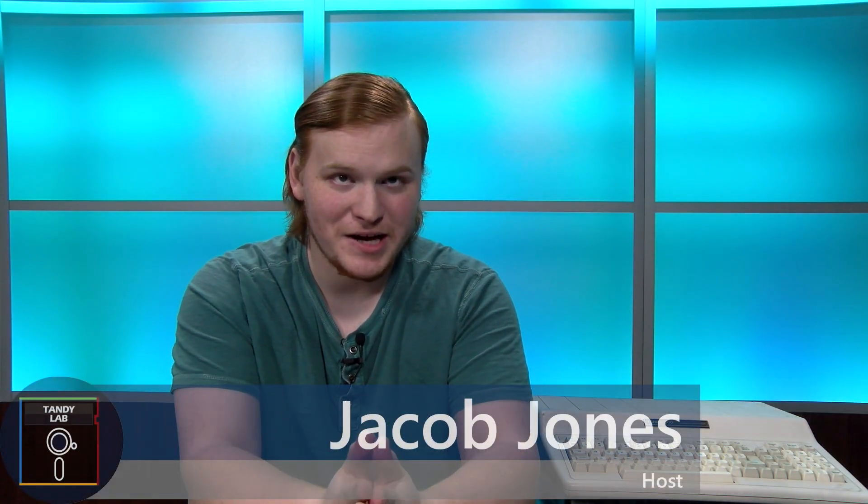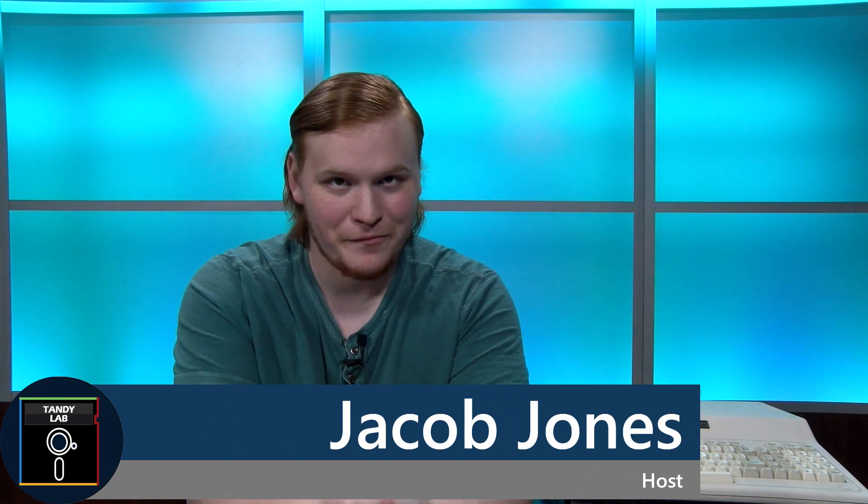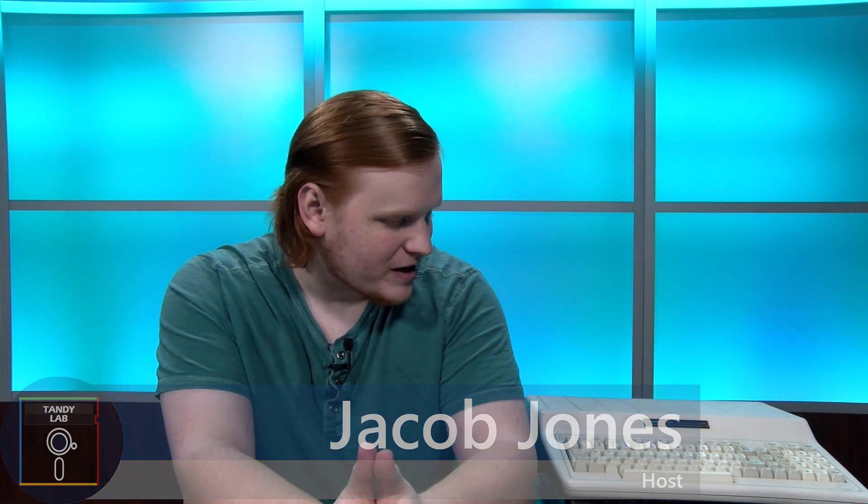Hey guys, it's Jacob with Tandy Lab and it's time for First Look. Today we're going to be taking a first look at the Tandy 1000 EX. Let's get into it.